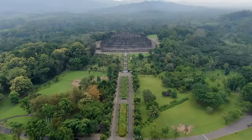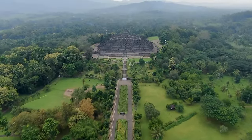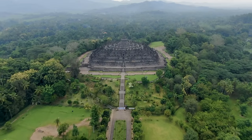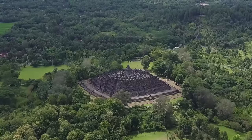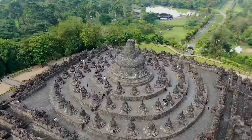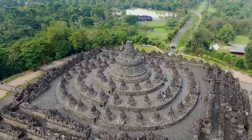Borobudur was hidden for centuries under layers of volcanic ash and jungle growth until it was rediscovered in the 19th century, and since then it has undergone several restorations. Now drawing millions of people each year, Borobudur is a focal point for Buddhist learning and celebration, particularly during Vesak, the Buddha's birthday.